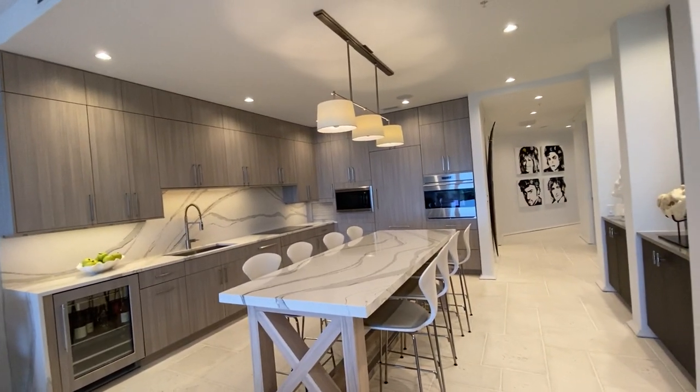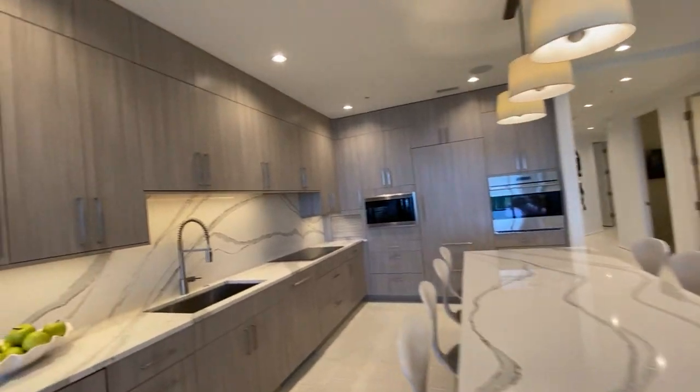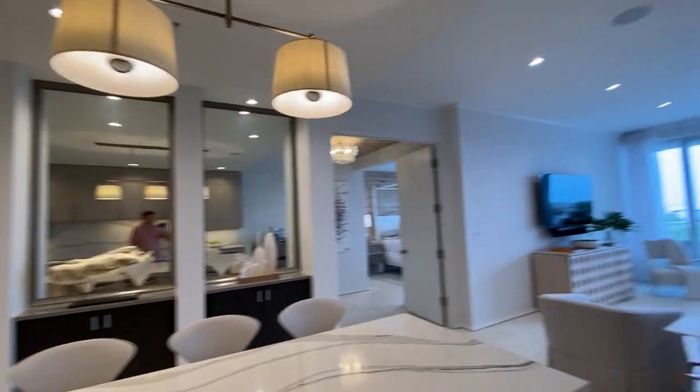I love the way they configured the dining to be right here — how elegant and unique is that. You've got a wine fridge, got everything you need.